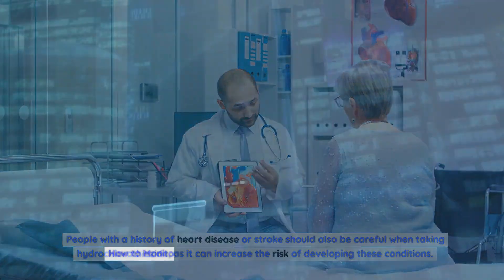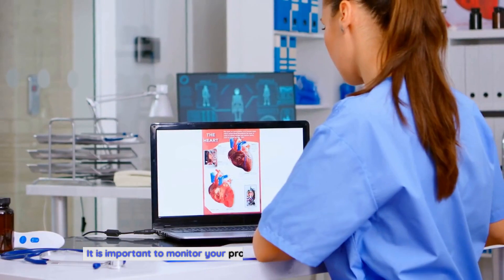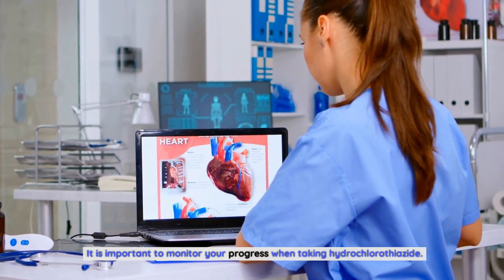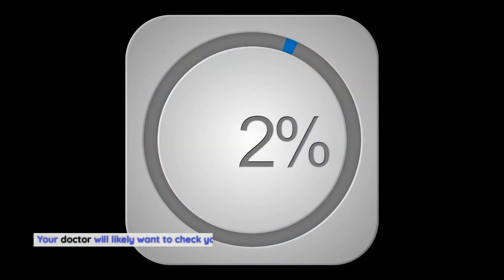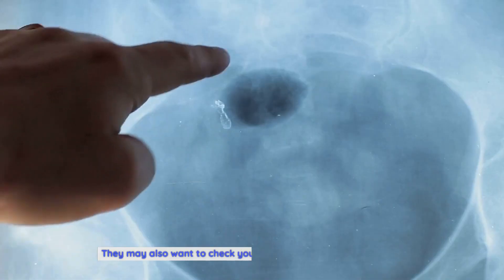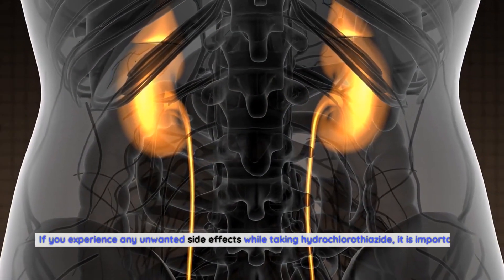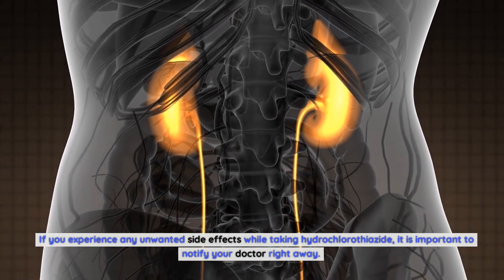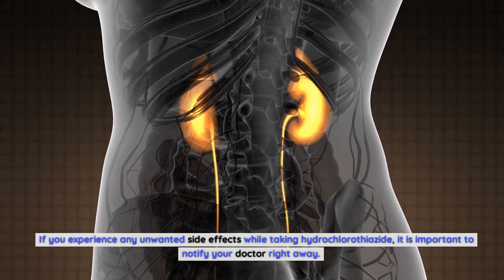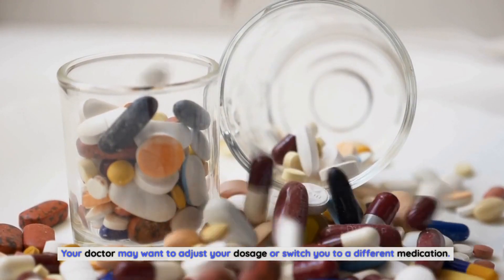How to Monitor Your Progress When Taking Hydrochlorothiazide. It is important to monitor your progress when taking hydrochlorothiazide. Your doctor will likely want to check your blood pressure and other vital signs regularly to make sure the medication is working properly. They may also want to check your cholesterol and kidney function. If you experience any unwanted side effects, it is important to notify your doctor right away, as they may want to adjust your dosage or switch you to a different medication.